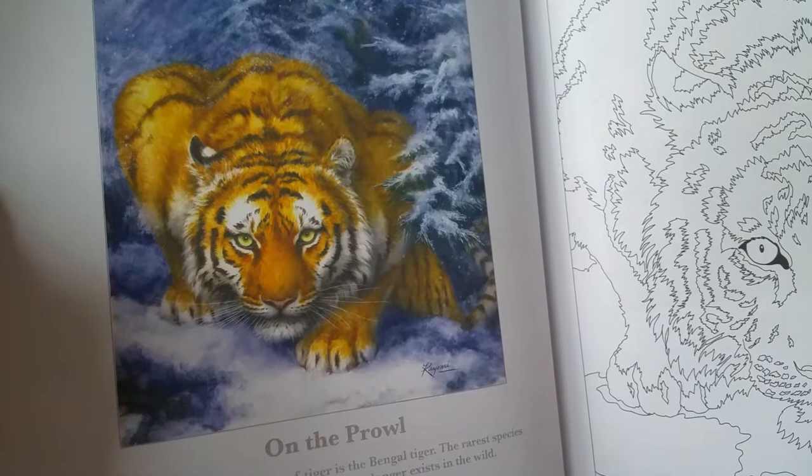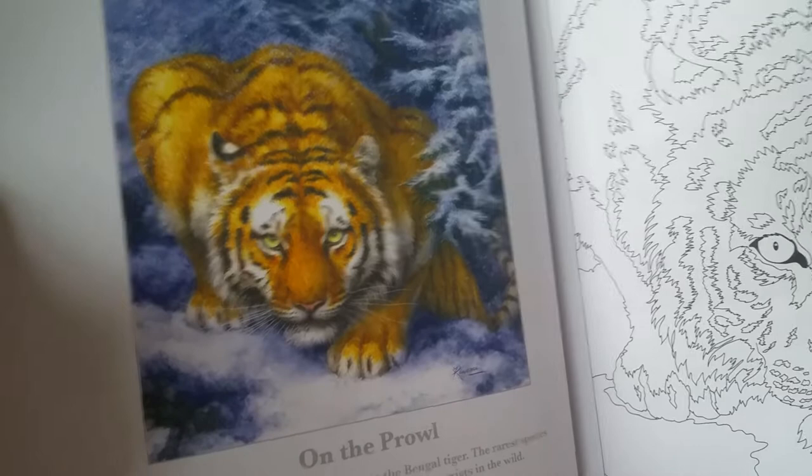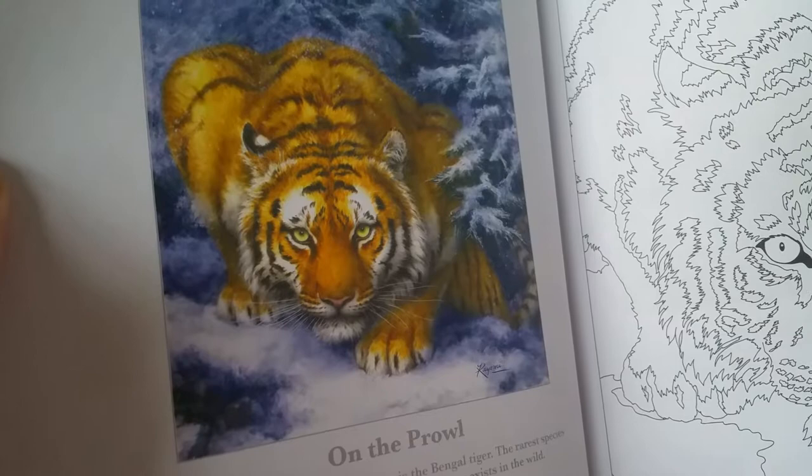It says here that the most common species of tiger is the Bengal tiger. The rarest species is the South China tiger, which no longer exists in the wild — I guess we must have some at zoos. And there's the line art. Mystical encounter — the colors are just phenomenal. Line art — it's gorgeous, isn't it? I hope I can do these pictures justice with the clouds and the water.